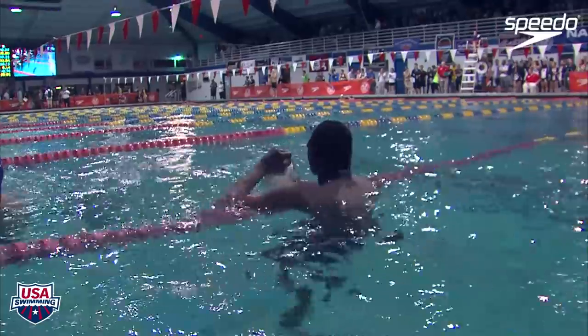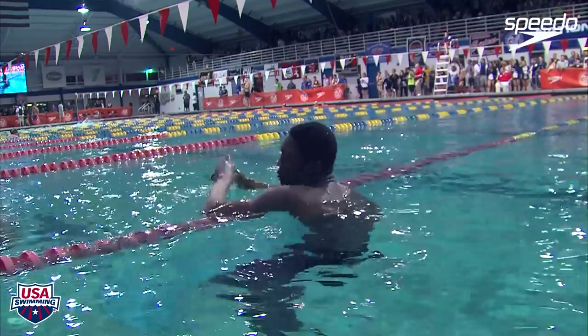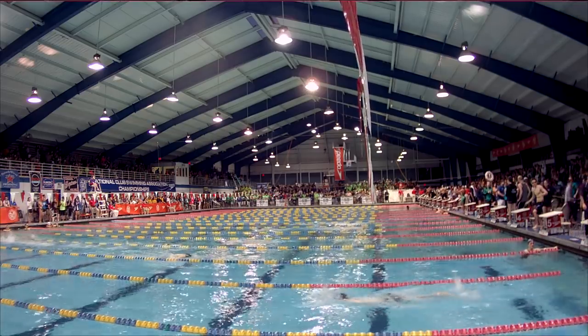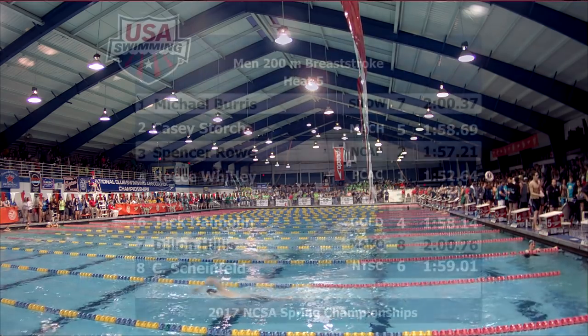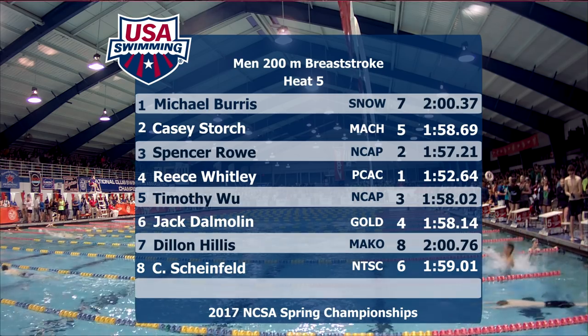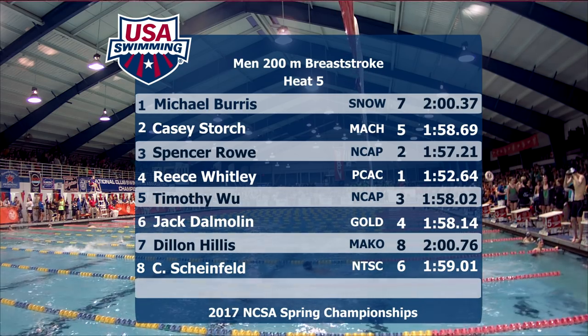1:52.64. Coming in second was Rowe at 1:57.2, and in third, 1:58.02. But the star of this men's championship 200 breaststroke is Reese Whitley — dropped four seconds from this morning. 1:52.64. That is an incredible swim.